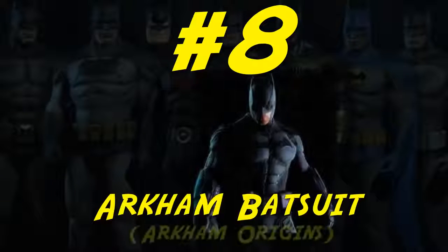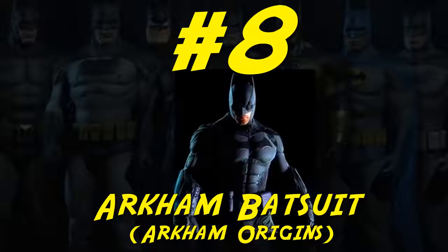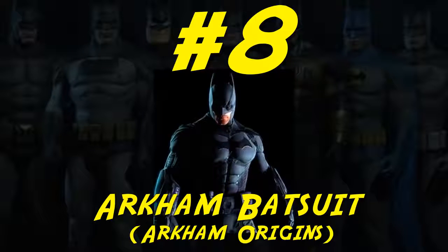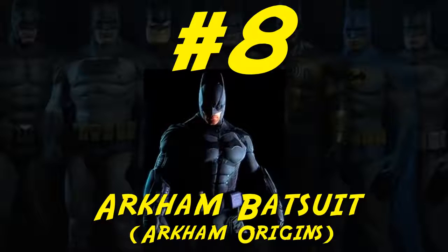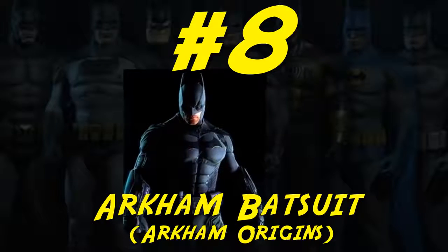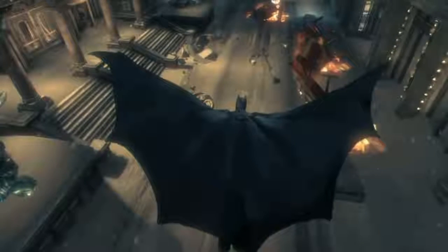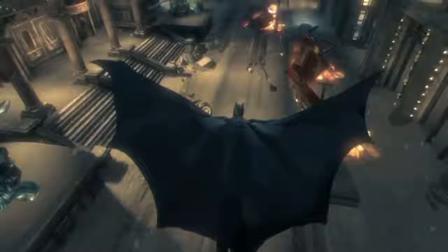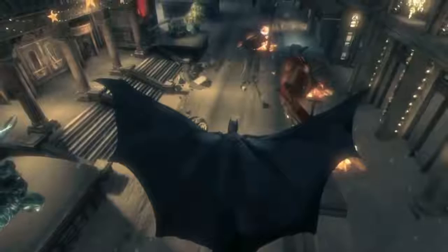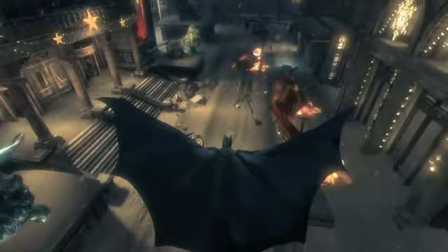Number 8: Arkham Batsuit Origins. Here we have another really cool entry. This one applies to all the Batsuits throughout the Arkham series of video games, but if I had to choose one it would be the suit from Arkham Origins. Out of all the versions, it's the most streamlined and in line with what I think of when I think of Batman. Most would probably agree Arkham Origins is the weakest game in the series, but they're all really cool costumes. These suits happen to feature in a game that really hammered home the feeling of playing as Batman, and they look and move in an amazing way to fit that game. The ability of the suits to fluidly work with the mechanics of the gameplay is really worth commending.